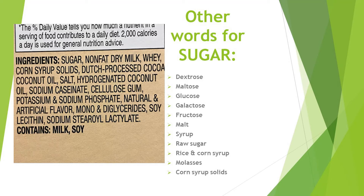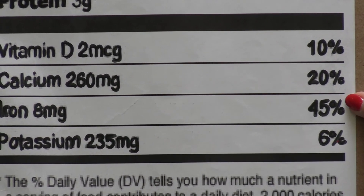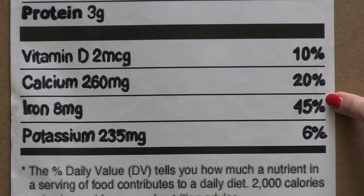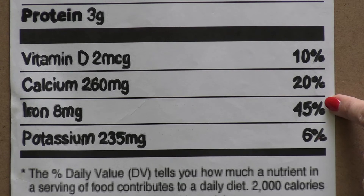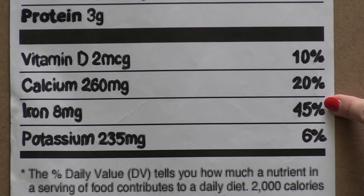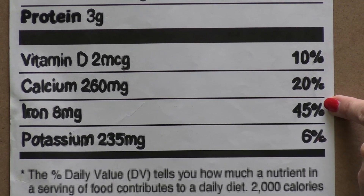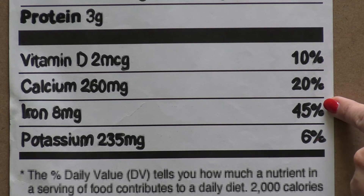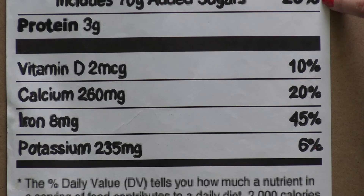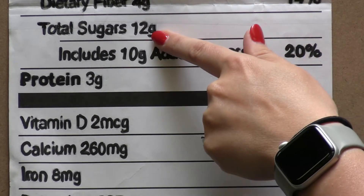Additionally, the percentages on the right side of the label tell us how much of a nutrient we are getting from one serving size of food, based on the 2,000 calories per day recommended amounts. Not everyone needs 2,000 calories per day, but the percentages can still indicate whether a food is very high in a certain nutrient and may or may not be an appropriate choice. For example, this product has 20% of our daily added sugars, so it may not be the best choice — you can see 12 grams of sugar.